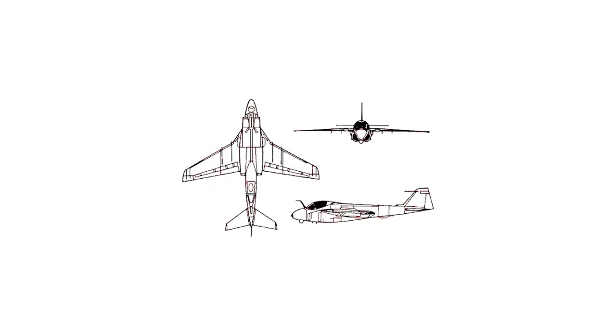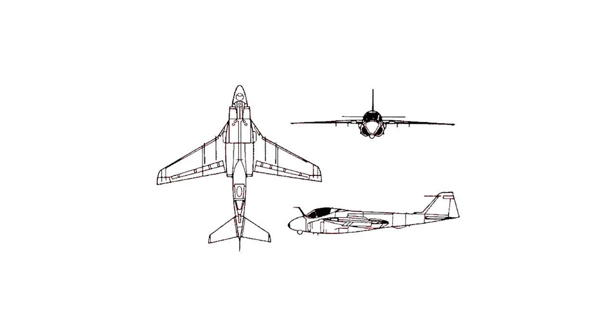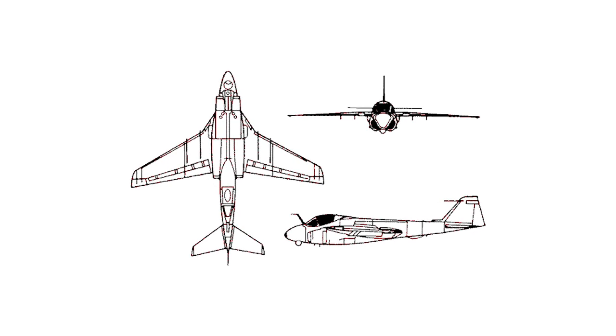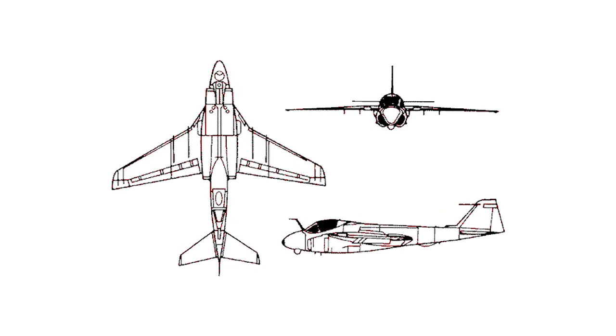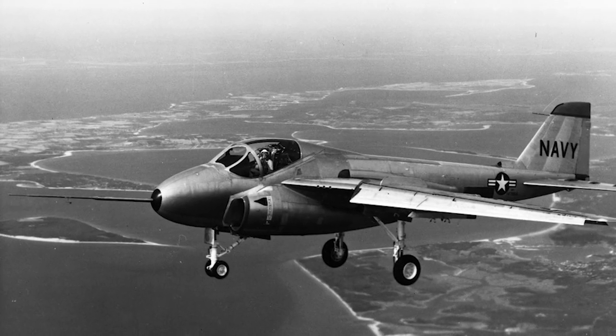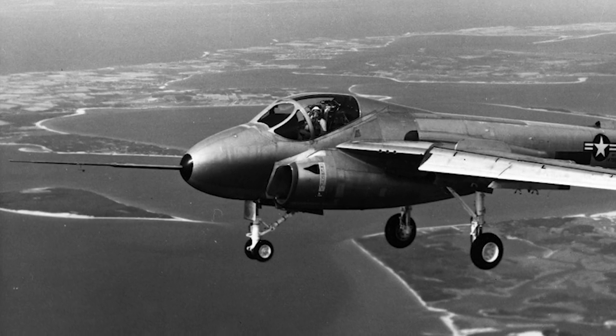Eight different companies submitted design proposals. The U.S. Navy announced the selection of Grumman's proposal in January 1958, designated as the A2F1 by Grumman. The design was modern for its time. The first prototype flew for the first time in April 1960, and the second in July the same year.